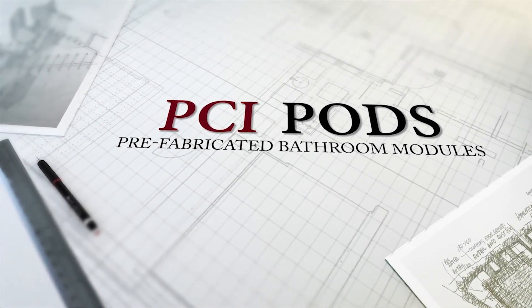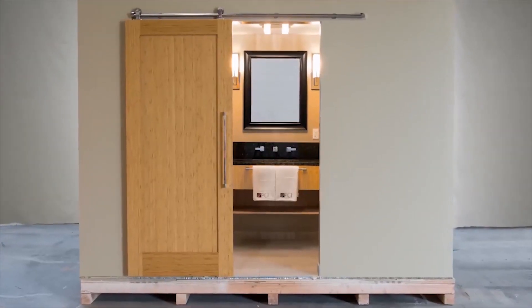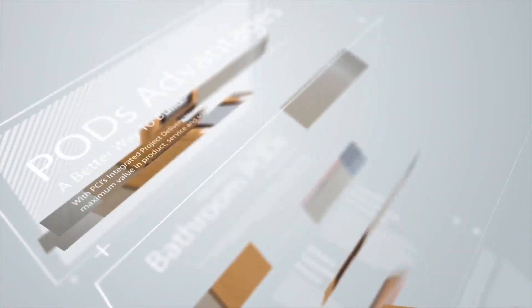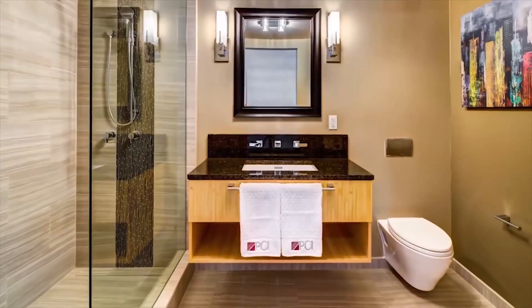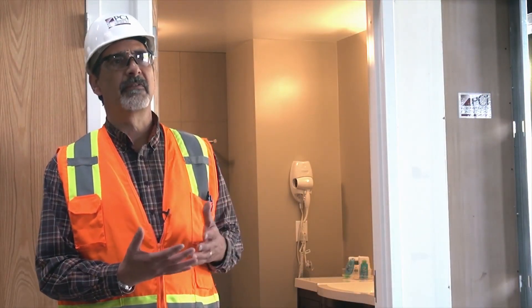Pods are prefabricated bathrooms. They're in hotels, they're in hospitals, they're in apartments. There are a number of benefits by incorporating pods into a commercial project. From the lean construction, building a pod in a controlled environment so that you can actually introduce a complete product on the job site that is basically a plug and play.